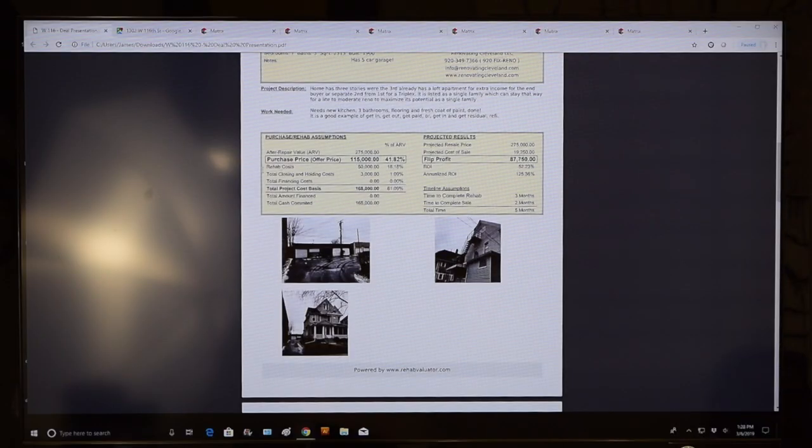One important clarification: the wholesaler described this as 'just outside the city,' but this is in Cleveland proper. Edgewater is just the name of a neighborhood — this is the city of Cleveland, not a suburb.